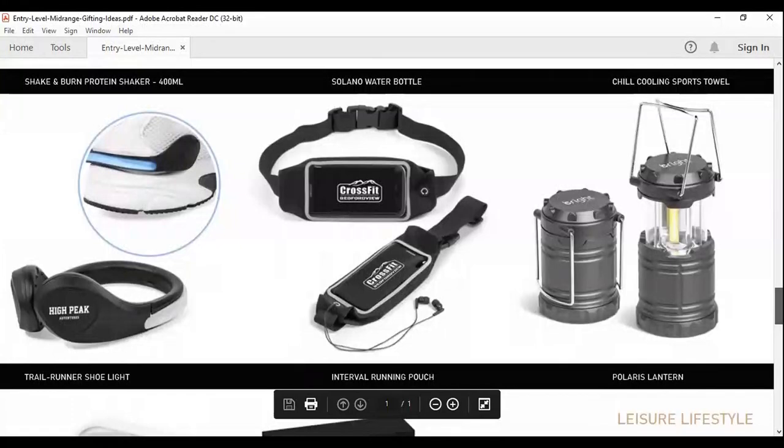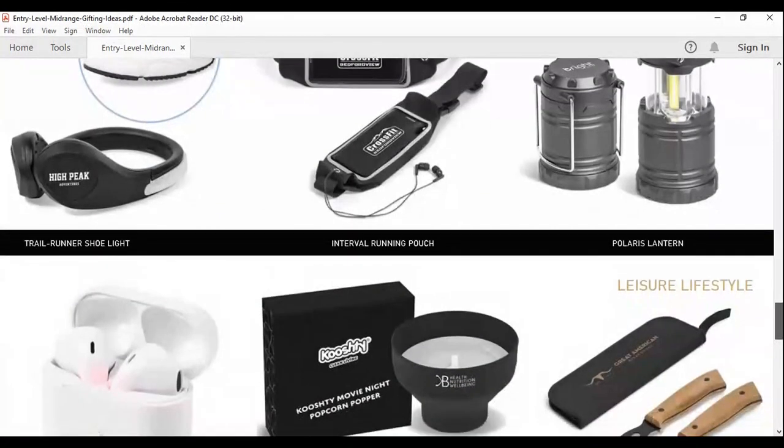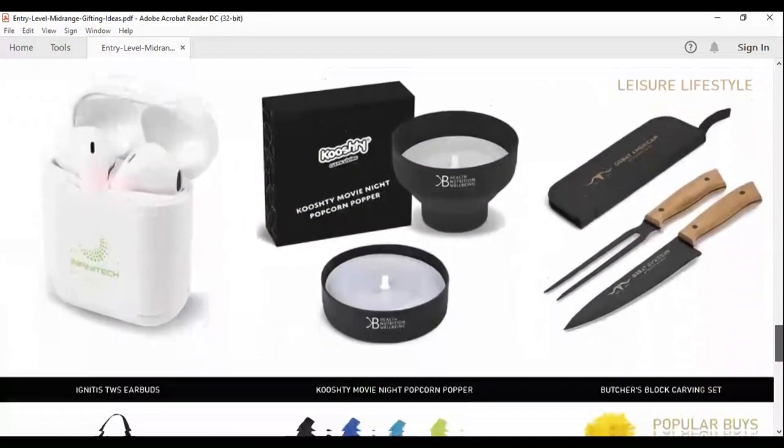Then we've got this lantern — a beautiful lantern you can use outdoors. We also have the same product that comes with a power bank in the more executive range, and another version that comes with a Bluetooth speaker, also in our executive range. We also do a similar product that's solar powered. Those lanterns come in handy for braais, weekends, and getaways.